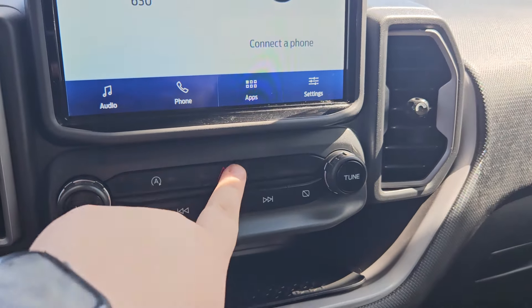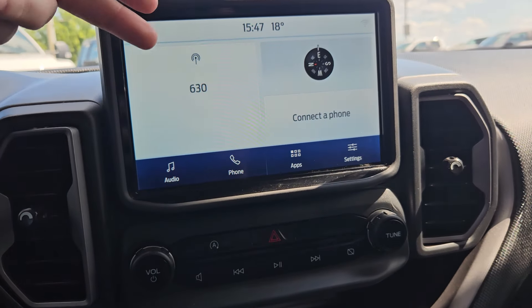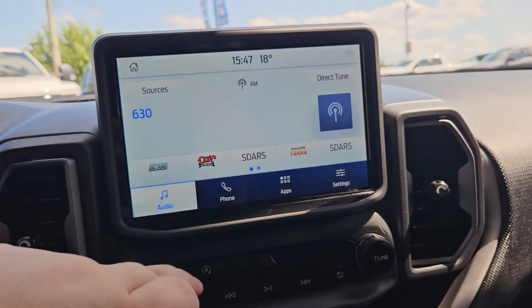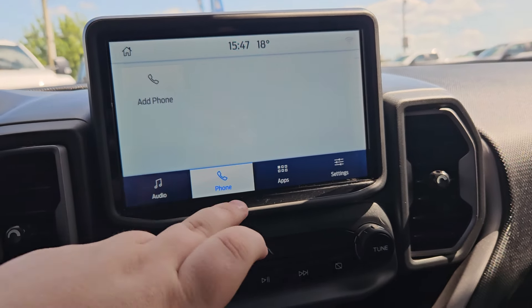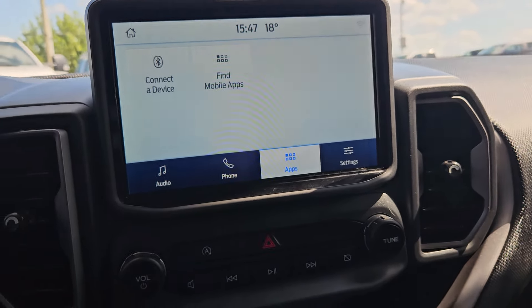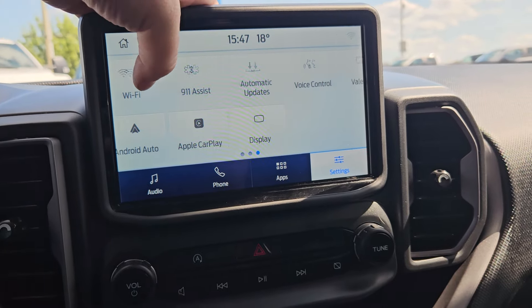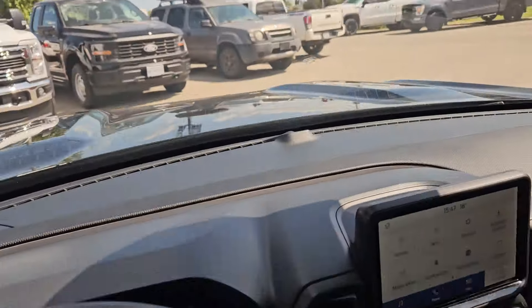You have your auto stop, auto start, hazards, current radio station, compass, and phone controls. For audio, you do have Sirius XM capabilities, phone, any apps you may have downloaded, and settings such as Ford Pass, Bluetooth, Android Auto, Apple CarPlay, and so on and so forth.